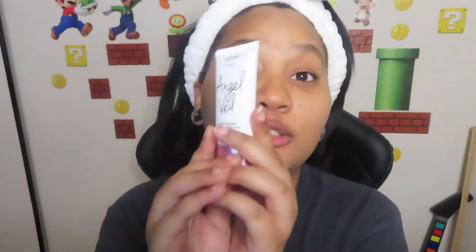Alright, next step is to put on a primer. I have dry skin and a textured nose, so what I do is I put this Angel Veil from NYX on my nose and it pretty much just smooths it up.